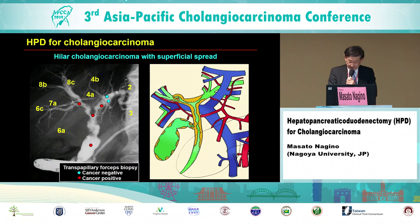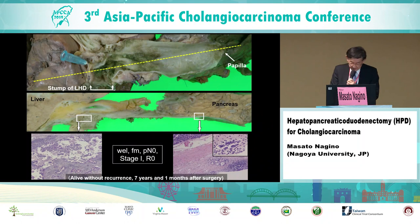This is a typical case of superficial spreading type cholangiocarcinoma. Transpapillary forceps biopsy shows extensive superficial spread from the right hepatic duct down to the intrapancreatic bile duct — such a case is also a good candidate for HPD. The resected specimen after right HPD shows extended superficial spread. Histologically, invasive depth was FM, without lymph node metastasis. The patient is now alive seven years and one month after surgery.